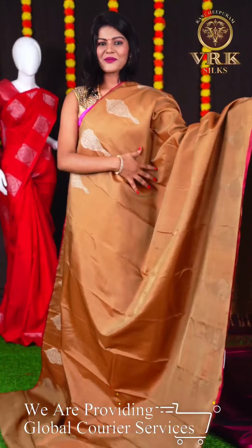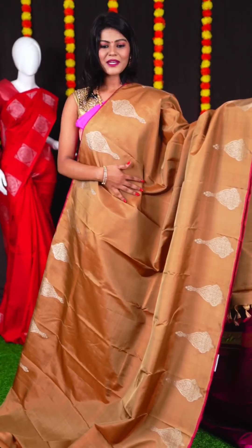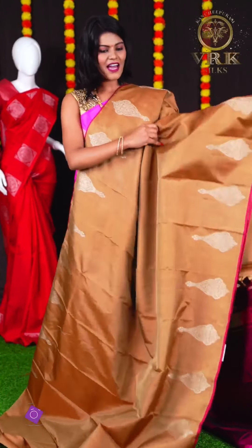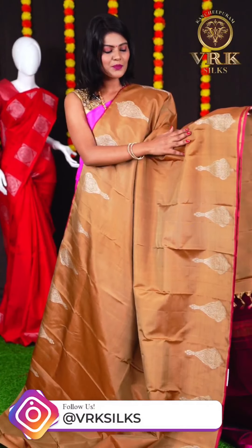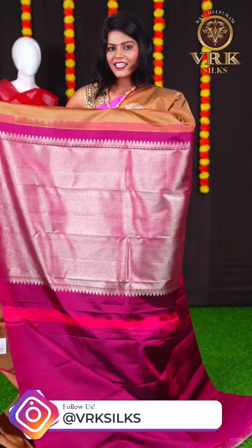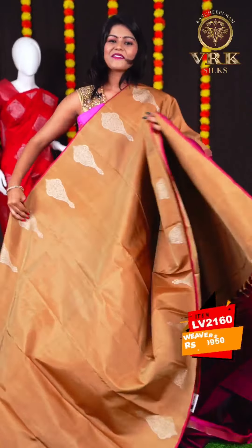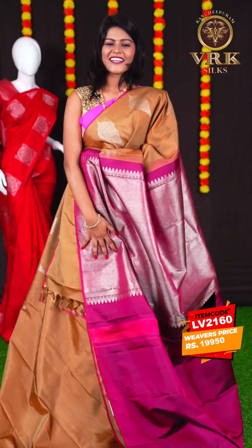Here we have another beautiful saree with sandal color. This saree has all over plain body with huge silver zari motifs. We have an open border with core edge pink color. The pallu is a contrast silver zari pallu, and the blouse is a deep pink color plain blouse. The item code is LV2160 and the price is Rs 19,950.